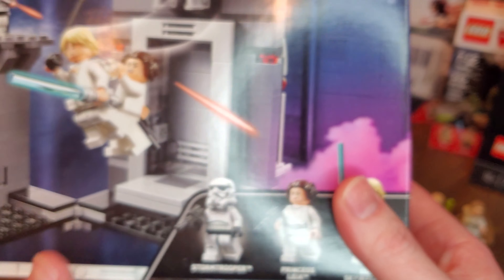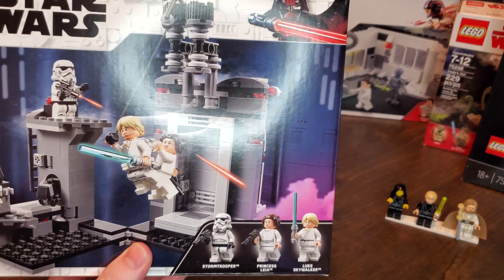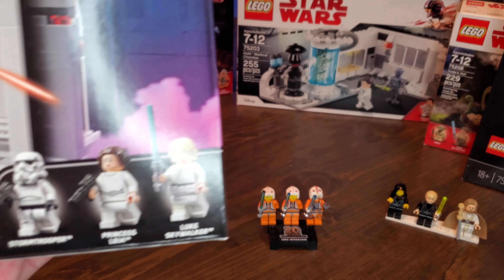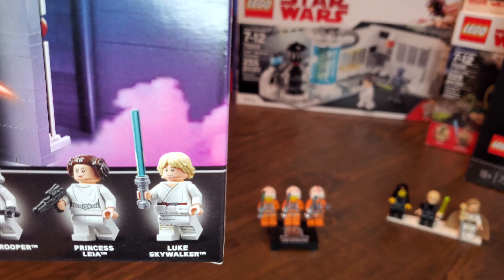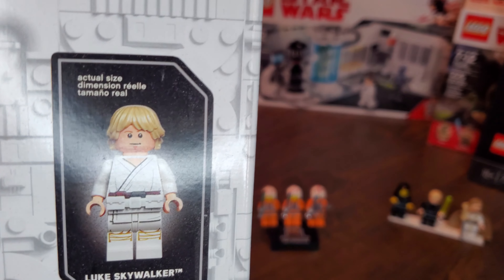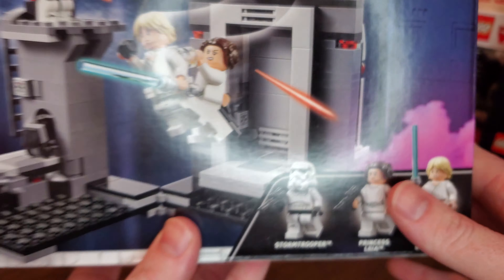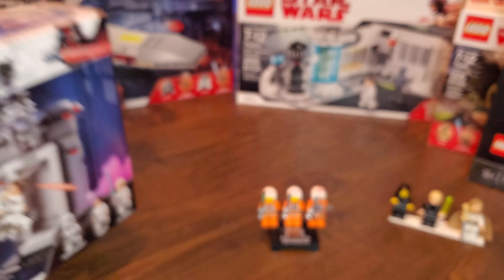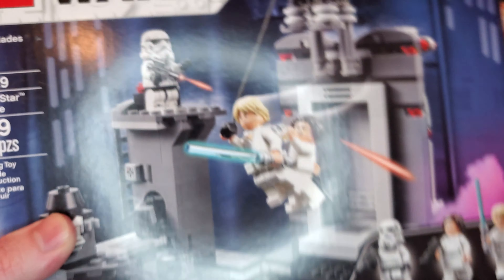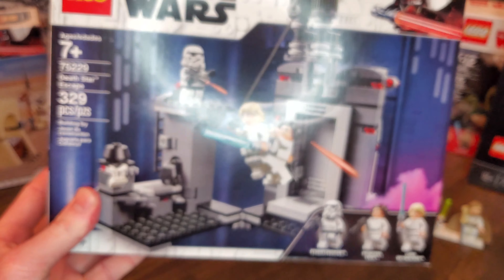The next set is still in the box — it's Death Star Escape. He's still sporting the Farm Boy Luke look and does have the lightsaber this time. Same hair piece, same face, same legs — same everything. Not really surprising, but what can you expect from Farm Boy Luke? This set was released in 2019 for $29.99.